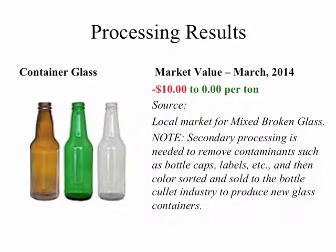This slide depicts glass containers. The glass, when it comes to the recycling facility, is actually broken, but we're showing the full glass containers here to depict glass containers. The colors are typically amber, green, or clear. The market value of mixed broken glass recovered from a recycling facility as of March 2014 is anywhere between a negative $10 to $0 per ton.